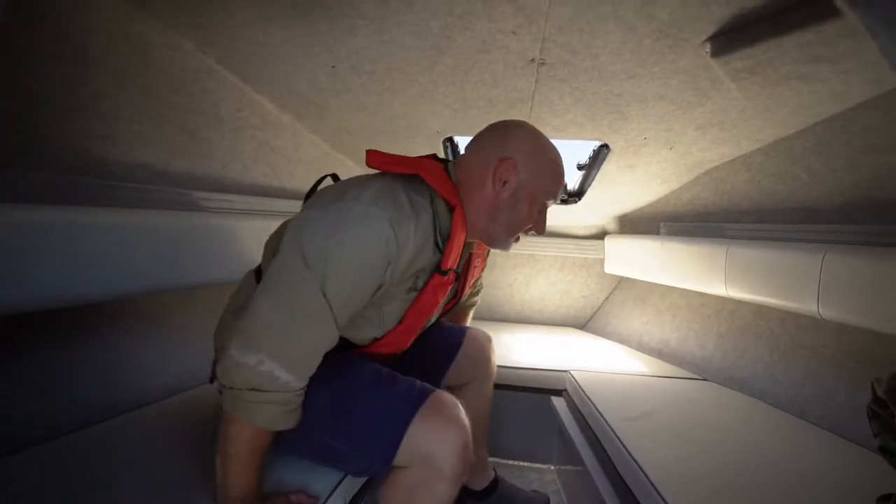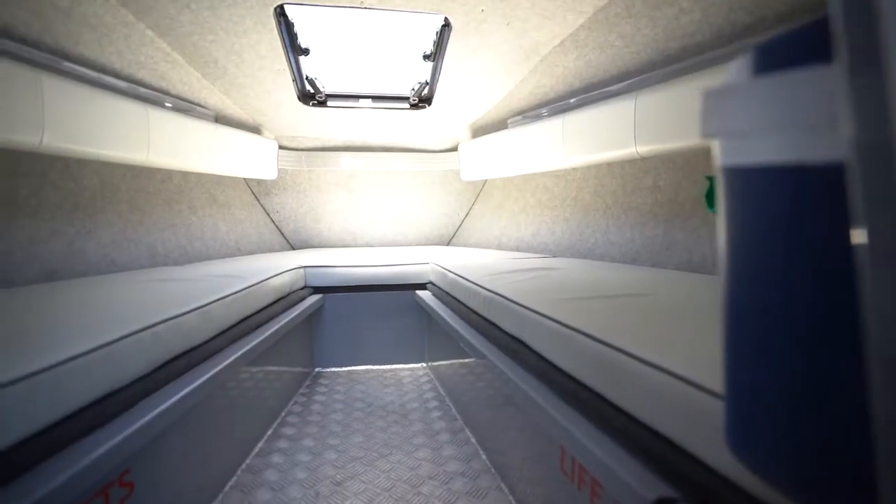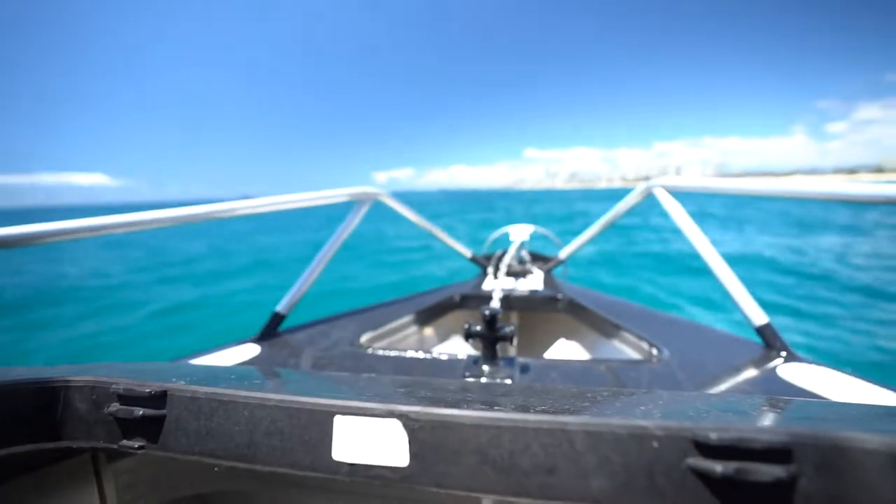Here we are in the cabin — lots of space, great for a little snooze, and also good to store your gear if you're fishing and the weather turns bad. The important thing to note is the great size fuel tank: 380 litres in the 7600, which means you can get out wide and sleep over on the boat because the cabin space is pretty good.